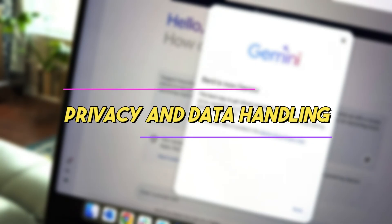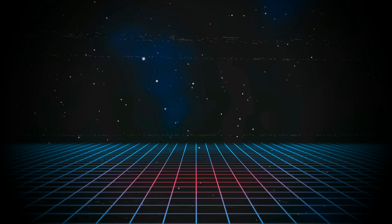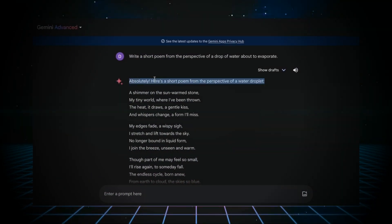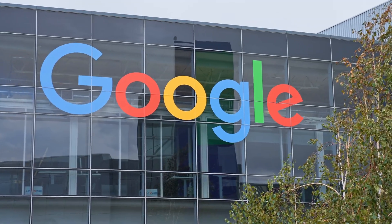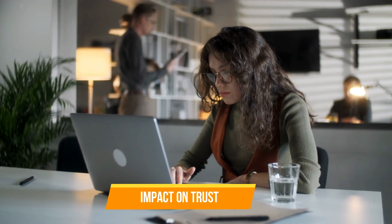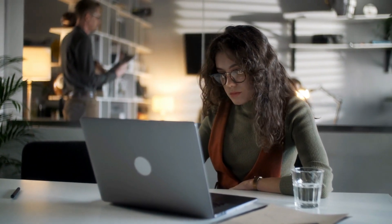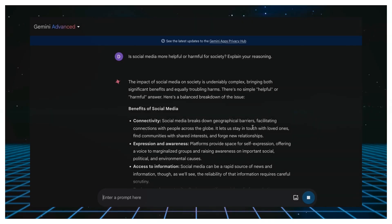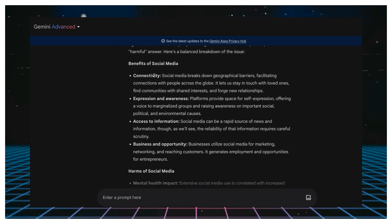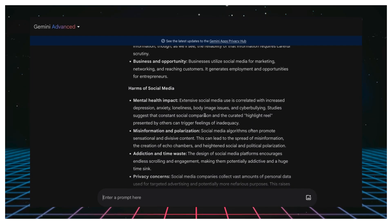Privacy and data handling is another concern. Just like you wouldn't want someone peeking at your diary, you might be worried about who sees what you ask Gemini Ultra. Google says that to make Gemini Ultra smarter, some human reviewers might look at what people are asking. Knowing that a real person might read your queries can make you think twice about what you share, and it's important for Google to keep these details safe and private — or people might not feel comfortable using Gemini Ultra.